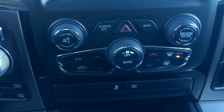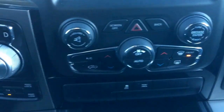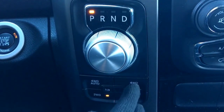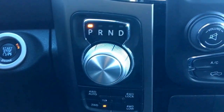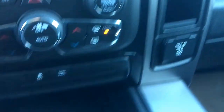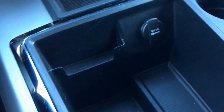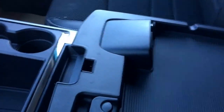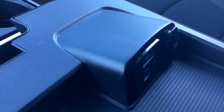Your dual climate control, traction control and tow haul. Over on the left here you have your four wheel auto, two wheel, four wheel lock and of course that four wheel low. A 150 watt plug-in on the right hand side. A 12 volt plug-in down at the bottom here with those two cup holders as well.